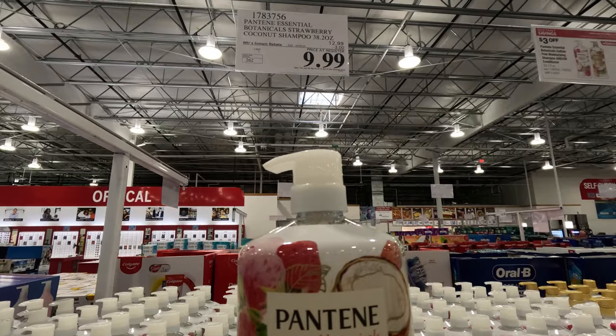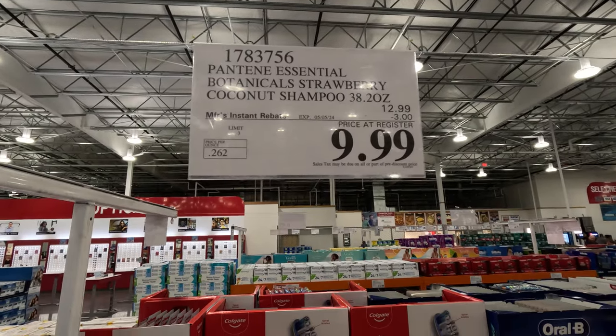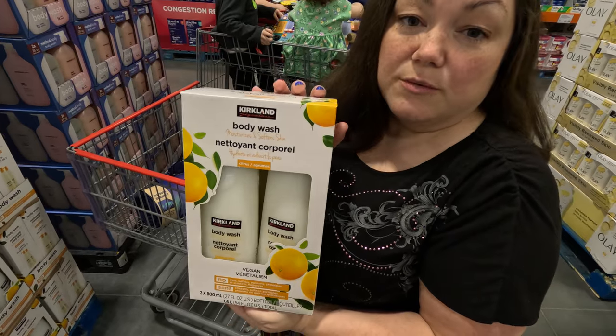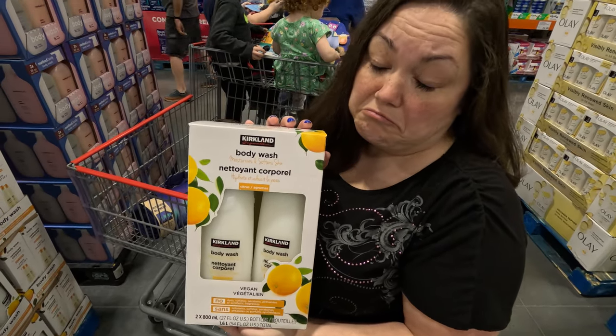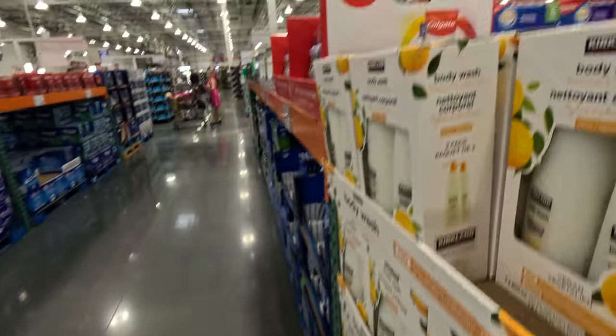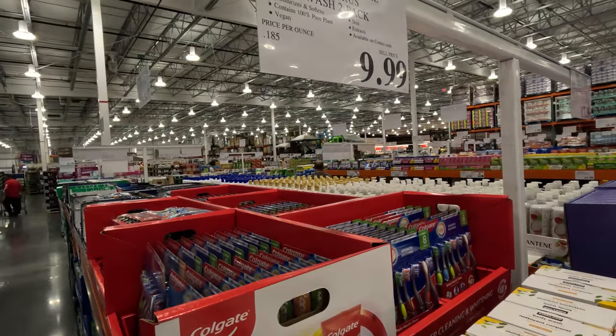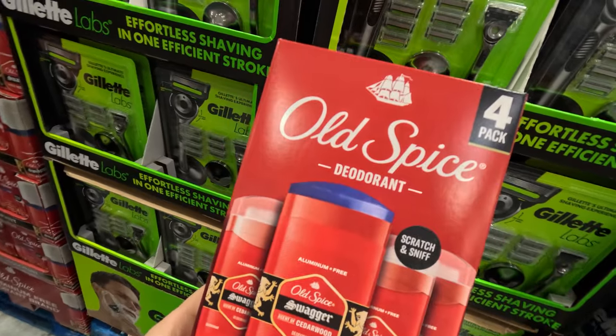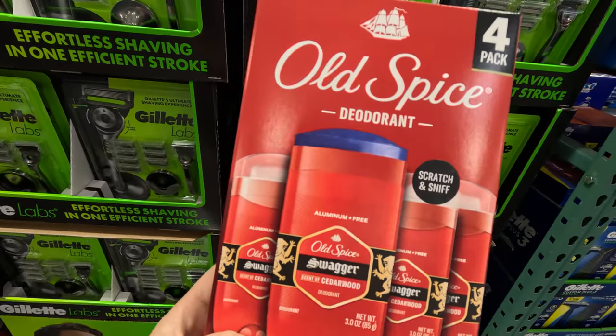Now we're going to show you some of our favorite items from Costco. This Kirkland brand body wash we actually really like — a two-pack for $10, not bad, sometimes on sale. We also like the four-pack of Old Spice deodorants so none of us guys stink, and she appreciates that.